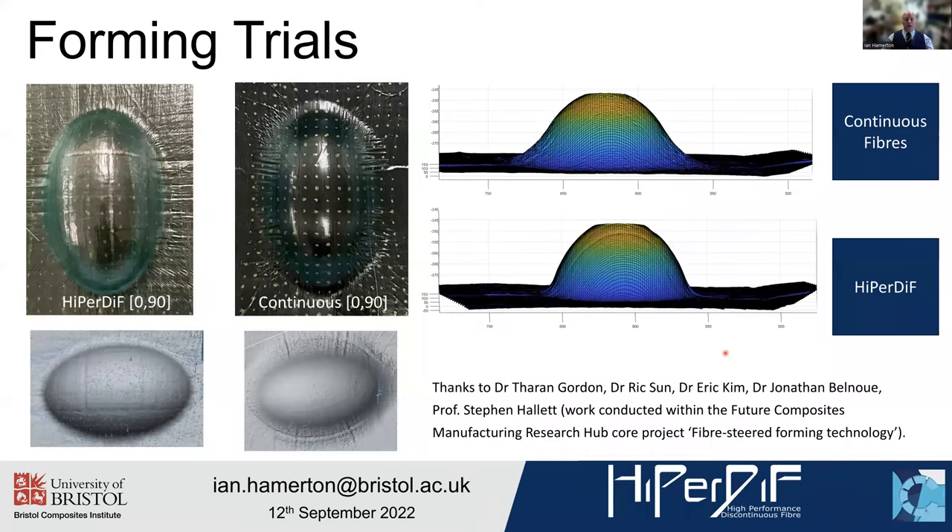Moving on to forming trials: the ability of the tapes to move slightly within the structure relative to one another means they form a net shape far more elegantly. You can see this HyperDiff structure undergoing double diaphragm forming on a hemispherical shape. There's a 0/90 structure using HyperDiff tapes alongside the corresponding continuous fibre — same fibre, same matrix system, simply discontinuous versus continuous. The aim is to remove and reduce wrinkling and give a far tighter distribution so that the net shape is far more true.